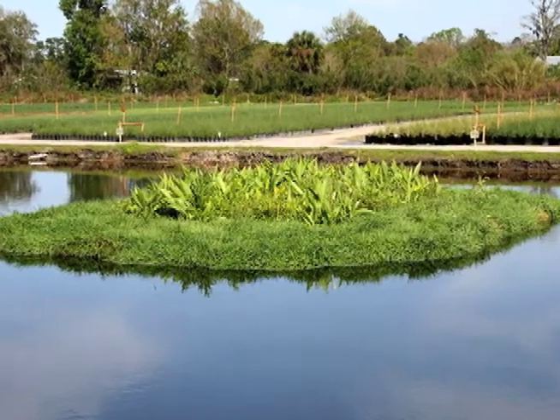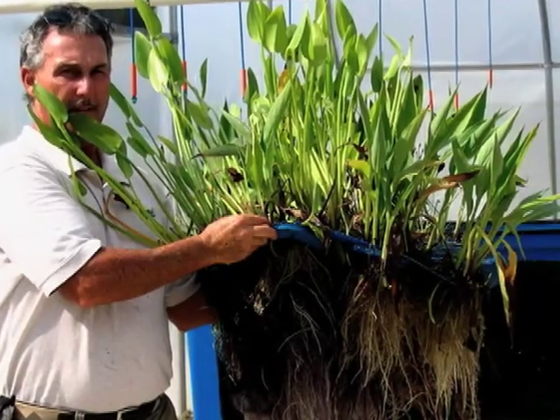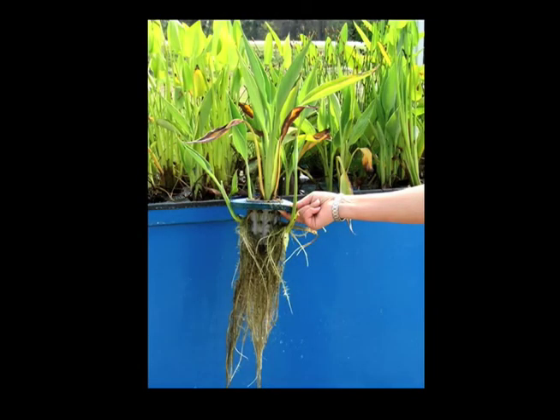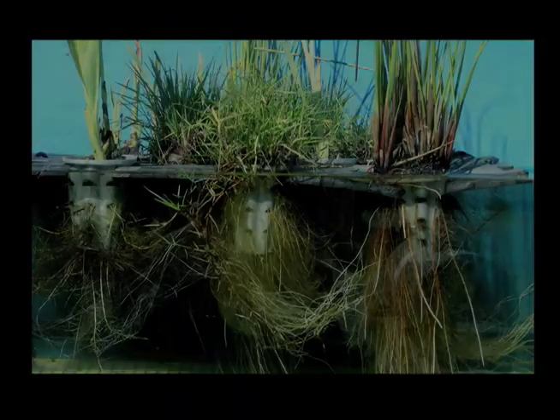BMATS suspend aquatic plants in the water column and increase the biologically active root zone by using aerated pots. Nitrogen and phosphorus uptake is maximized using BMATS.